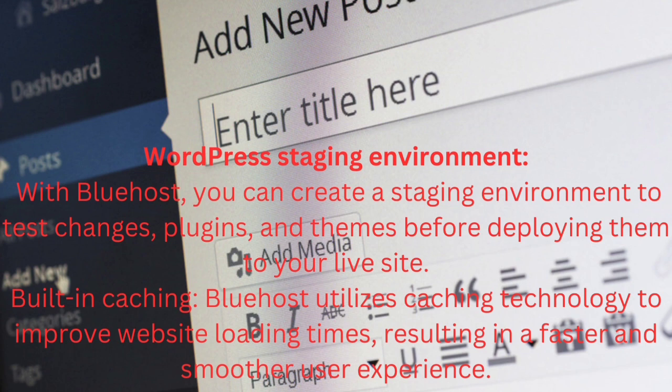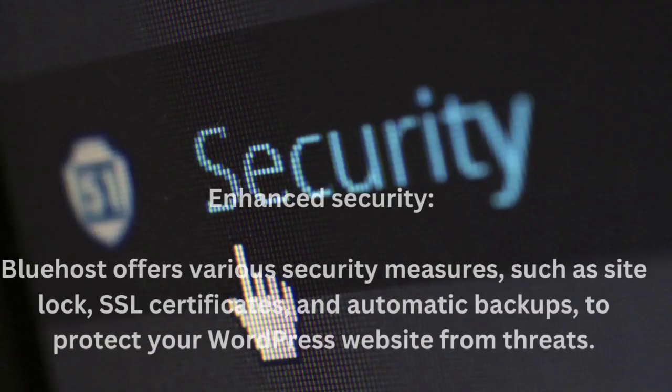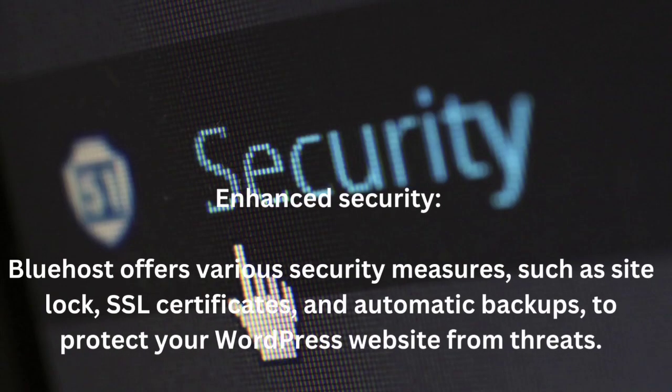Built-in caching: Bluehost utilizes caching technology to improve website loading times, resulting in a faster and smoother user experience. Scalability: as your website grows, Bluehost allows you to easily upgrade your hosting plan to accommodate increased traffic and resource demands. Enhanced security: Bluehost offers various security measures such as SSL certificates and automatic backups to protect your WordPress website from threats.